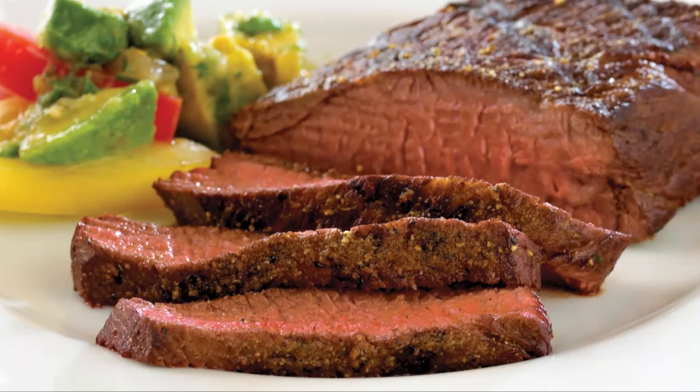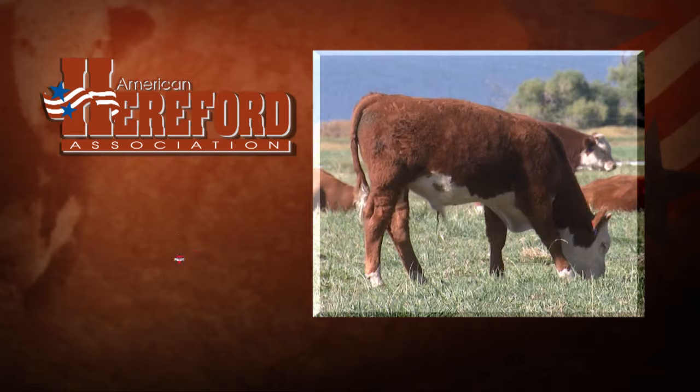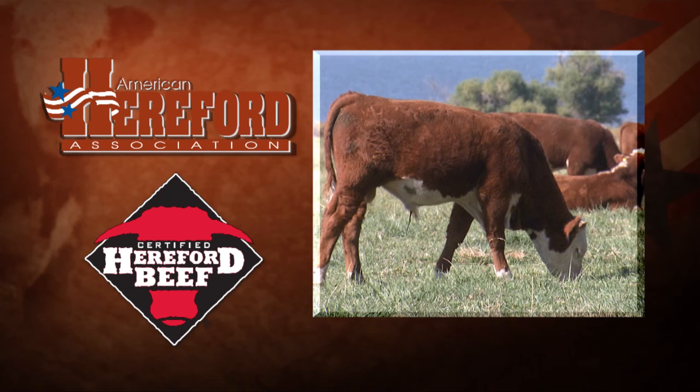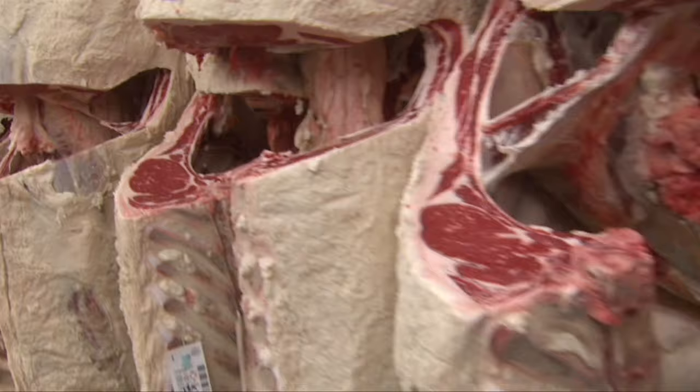Last year we produced 50 million pounds of Hereford product and consumers are recognizing that Hereford can deliver a very tender, tasty, palatable product — something that's restaurant quality, but they can take it home, cook it on the grill, and impress their family and friends. In 1991, the American Hereford Association established the Certified Hereford Beef Program. All certified Hereford beef is 100% a product of the USA and is individually evaluated and always certified and graded by USDA.